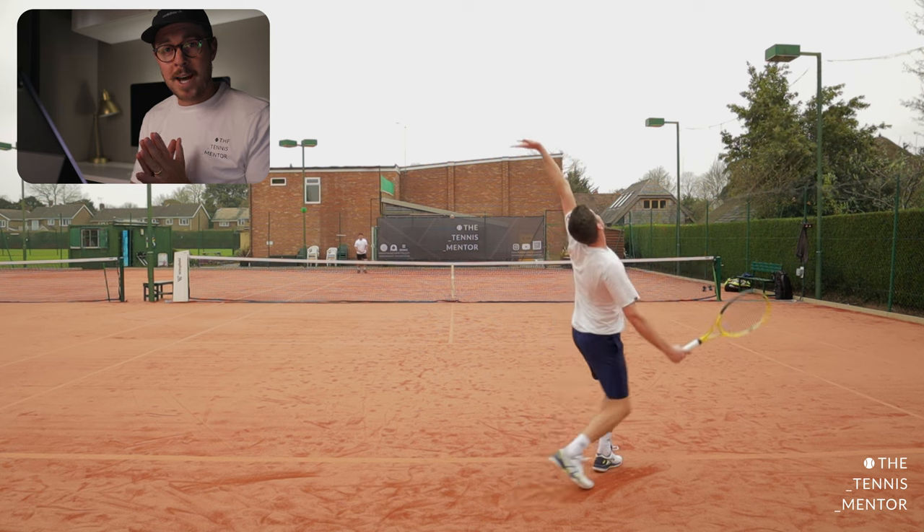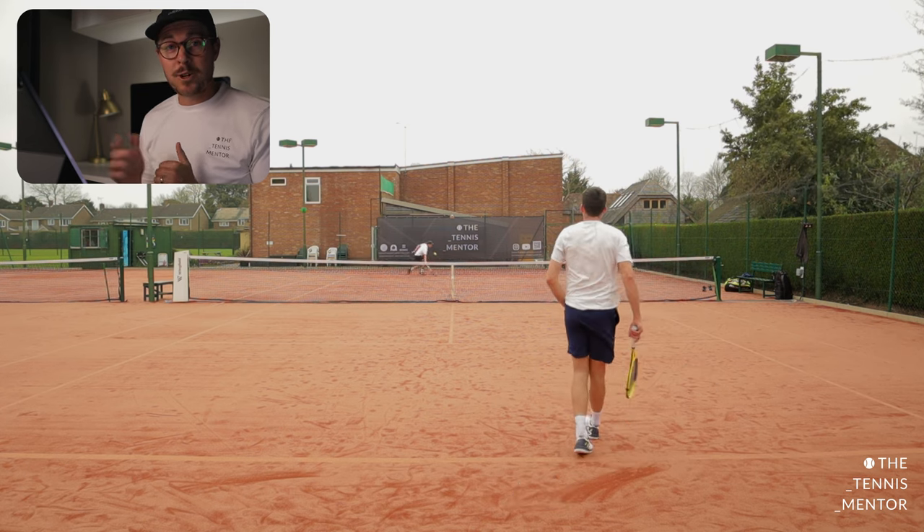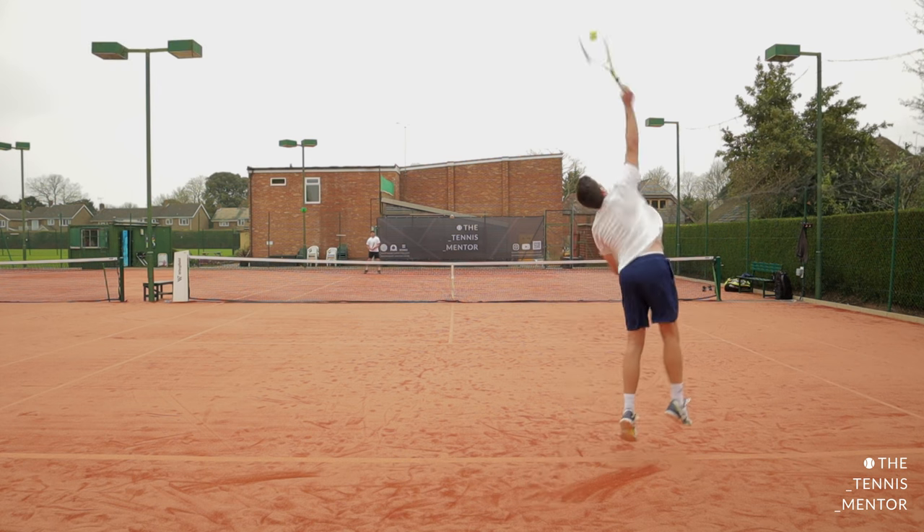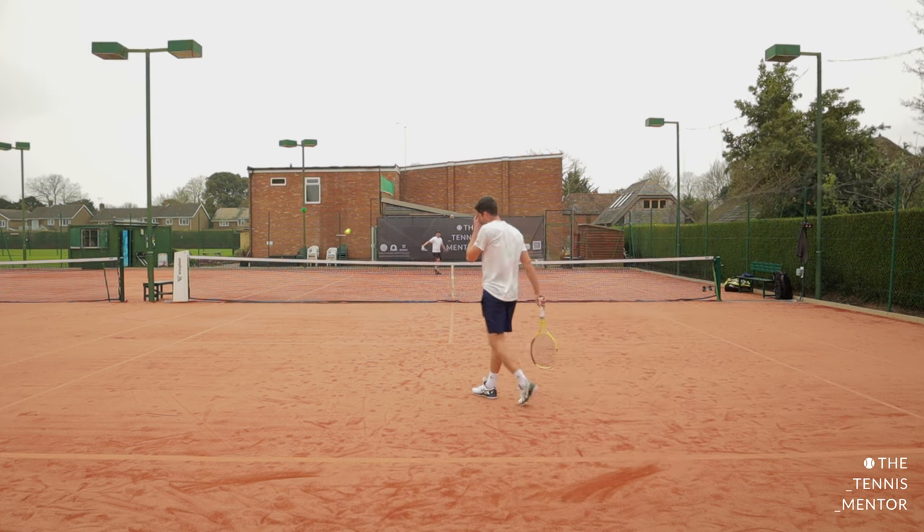It was an absolute pleasure hitting with Dan. Next time he's down I'll try to film us playing some points so you can see what damage he can really do. I hope you found that interesting — let me know what you thought in the comments below, and if you haven't already I'd love it if you'd consider subscribing to the channel. I've invited Dan back for the grass court season and I'll hopefully be hitting with other players over the coming months, so when that happens I'll definitely film some footage to share with you. Thanks as always for watching — I look forward to seeing you next week. Take care.